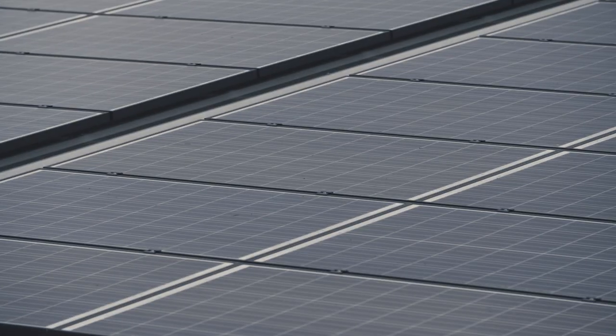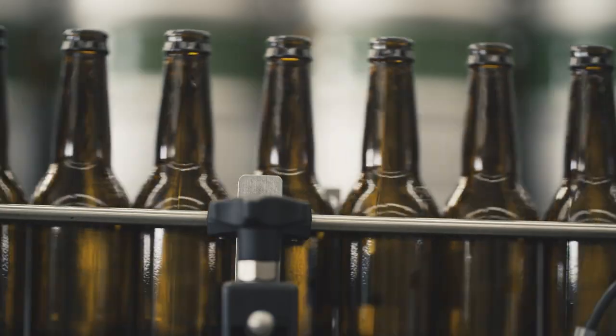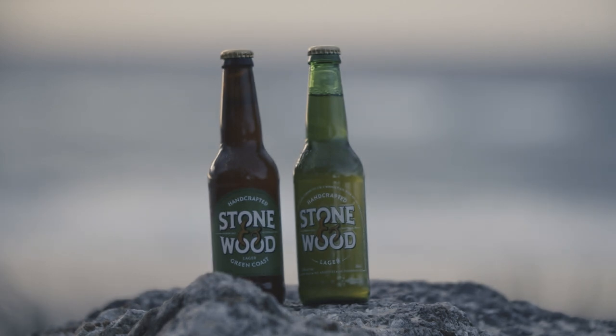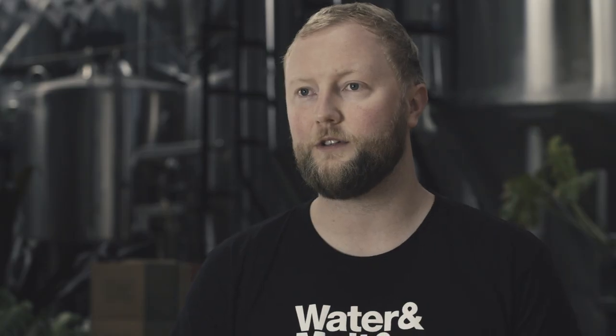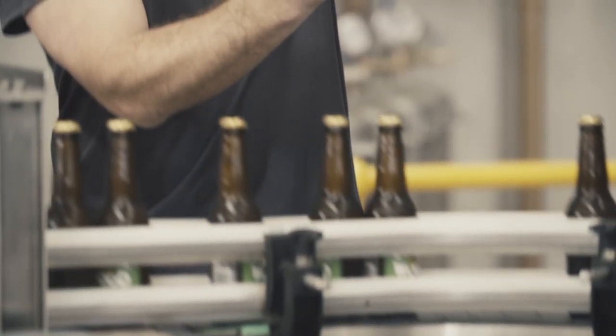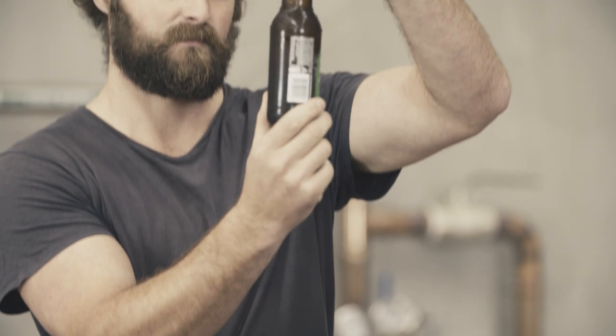For us, now's the time to refresh our lager. We've done three things: we've put it into brown bottles, we've kept it unfiltered like it is on tap, and we've changed the name to Green Coast. One of the first things we did was put the beer into brown bottles. Green bottles were traditionally the way European style lagers were served in Australia, but we believe brown is better for beer quality — beer can become light struck in a green or clear bottle, which affects the flavour.